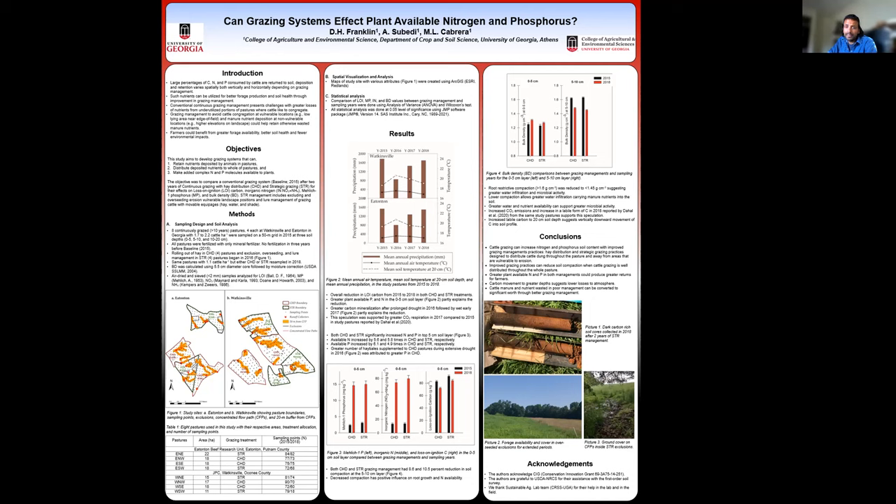With these changes we can conclude that improved grazing systems can increase nitrogen and phosphorus availability in these soils, suggesting greater fertility and returns for farmers, and similarly decreased compaction and greater water infiltration and possibly microbial activity.